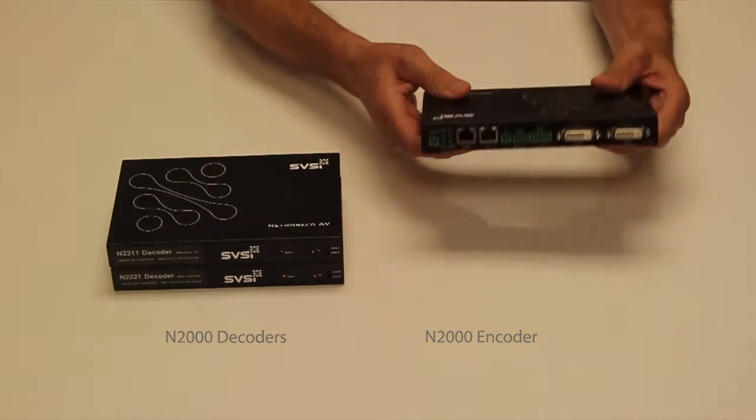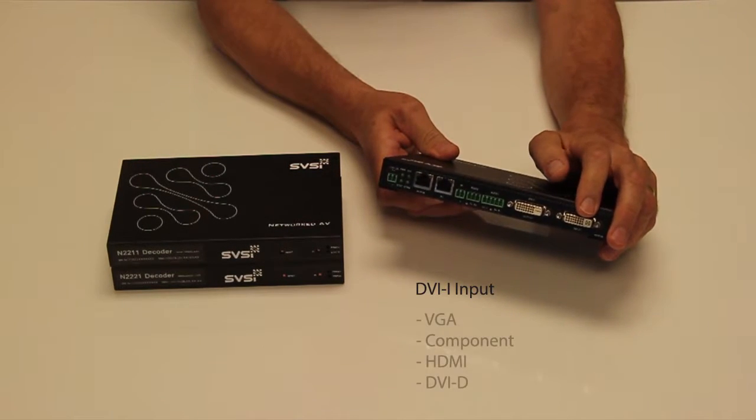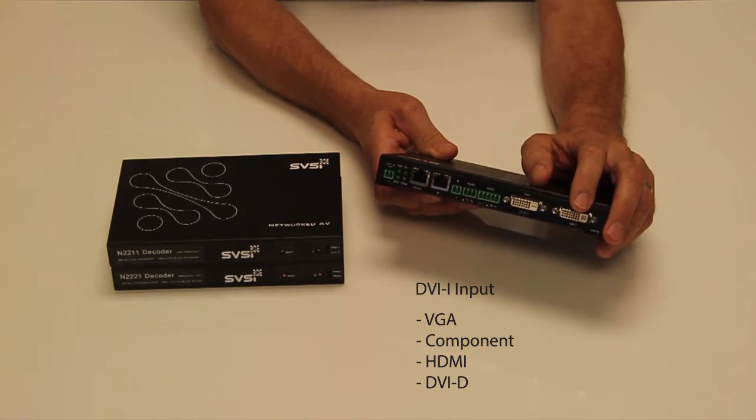So let's look at the encoder. The encoder has DVI-I input which allows for VGA, component, HDMI, or DVI-D with an adapter cable.